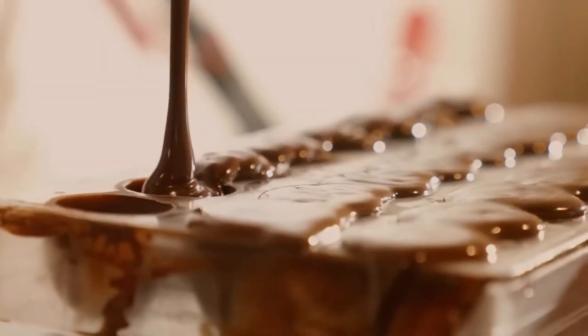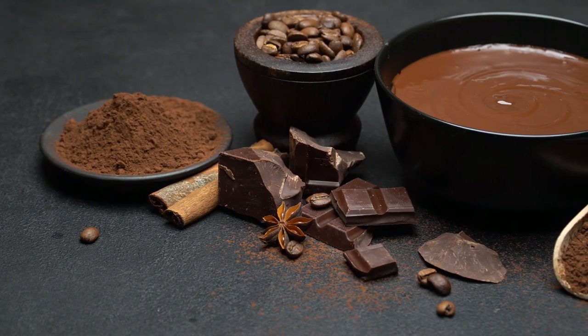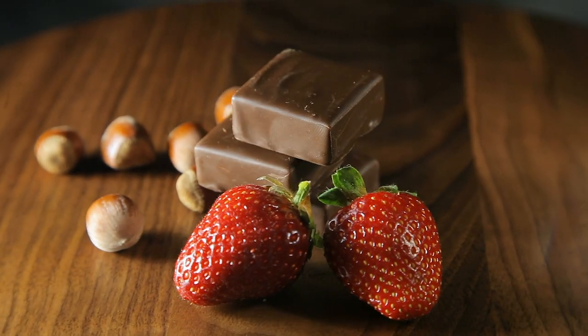Chocolate is arguably the most delightful treat and it goes well with every occasion no matter what's being celebrated — from birthdays, Valentine's, Christmas, Easter, Eid and Passover, to sitting in your living room to munch on a snack. Chocolate is always an excellent idea.